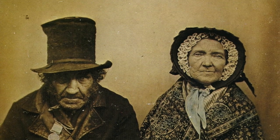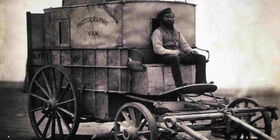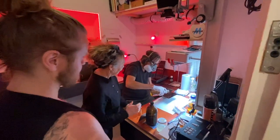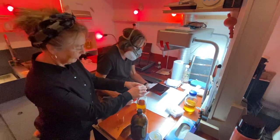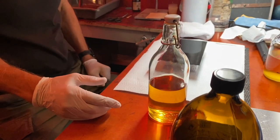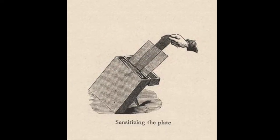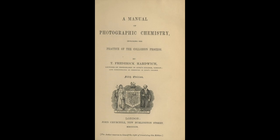The wet plate collodium process dates back to 1851, and involves coating a glass plate with a mixture of iodide solution and cellulose nitrate, which then gets immersed in silver nitrate to form light-sensitive iodide. After the photo is taken, the glass plate is developed in a dark room in a bath of pyrogallic acid, which, in the most ghostly manner possible, brings the image to life.